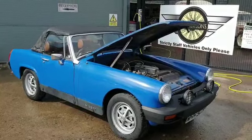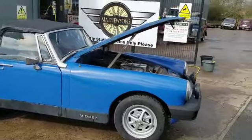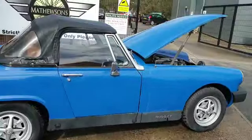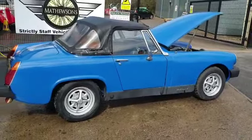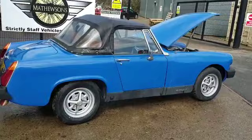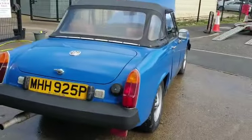Right then folks, here we go — little MG Midget. Collected it myself yesterday, met the vendor — it's coming from a garage over in the Lake District. He acquired it around about 1990, used it quite a lot, some months and things for a good few years, and parked it up late 90s.